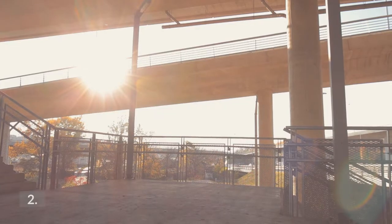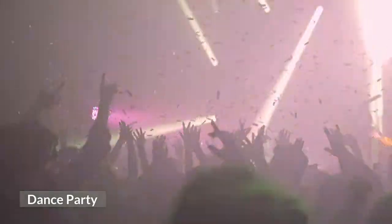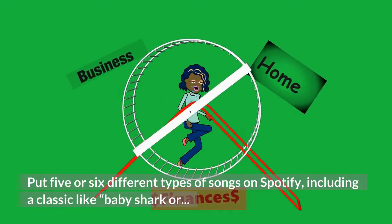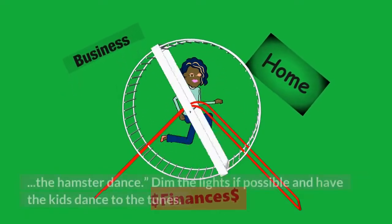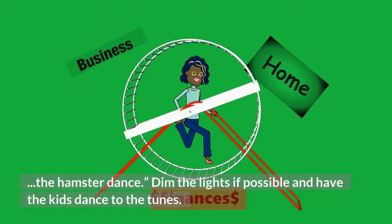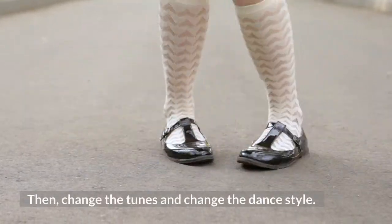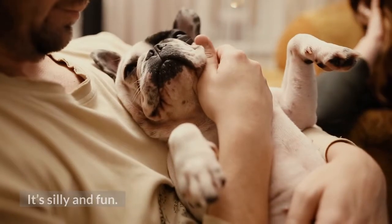2. Dance Party. Put 5 or 6 different types of songs on Spotify, including a classic like Baby Shark or the Hamster Dance. Dim the lights if possible and have the kids dance to the tunes. Then change the tunes and change the dance style. It's silly and fun.